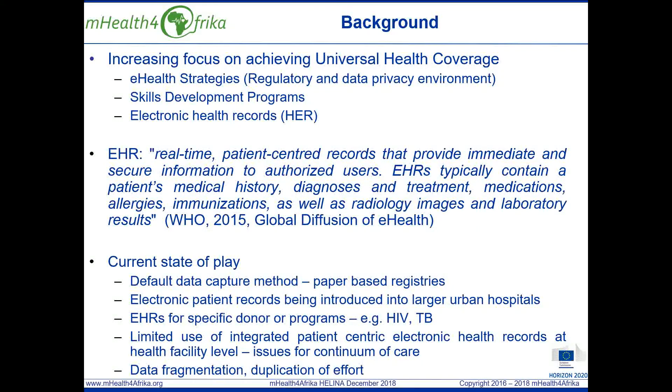In terms of the current state of play, despite progress being made in introducing electronic patient records in larger hospitals in urban areas, paper-based registries are the default data capture method in resource-constrained urban, rural and deep rural health centres in Ethiopia, Kenya, Malawi and South Africa.